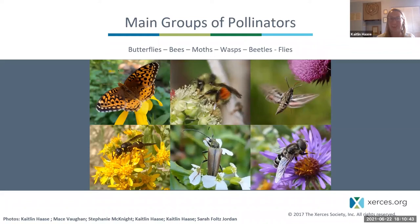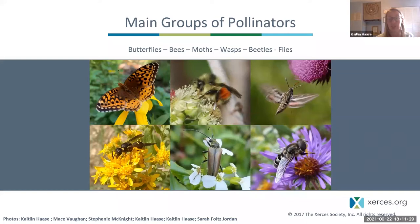While some vertebrates like bats and birds pollinate flowers, most movement of pollen between flowers is carried out by insects — butterflies, bees, moths, but also wasps, beetles, and flies. All of these insects visit flowers to feed on nectar and pollen as adults, but specifically female bees also visit flowers to collect pollen to feed their offspring. Because they're collecting lots of pollen on their bodies and going to another flower to collect more, that makes bees the most efficient and important pollinators.